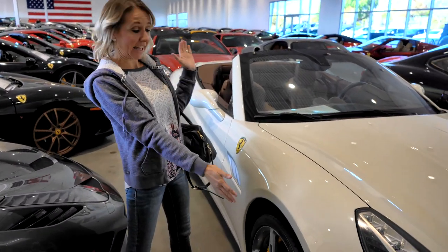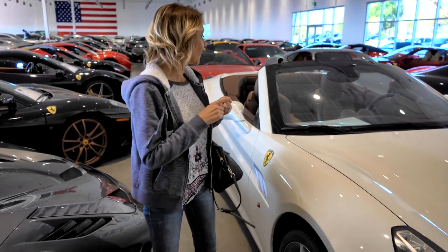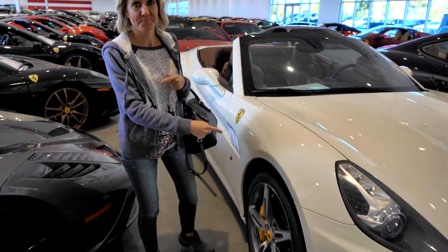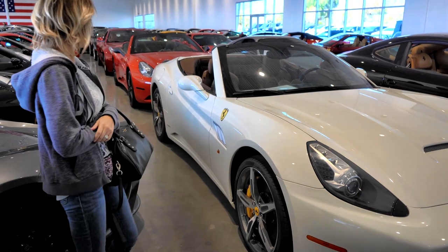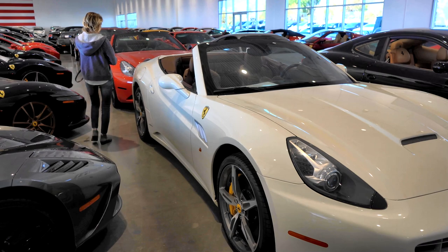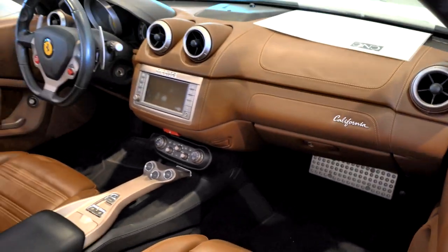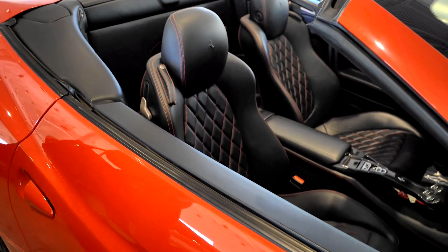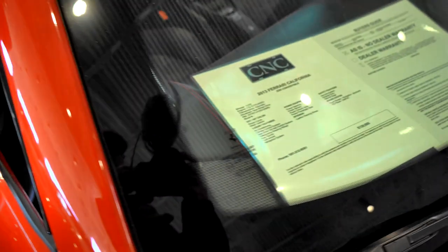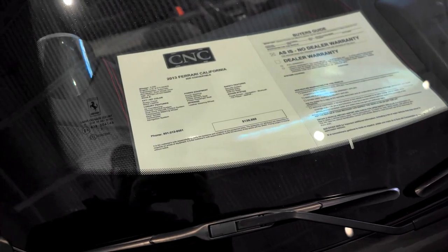This one is more reasonable — it's only a hundred and fifty thousand dollars. It's a 2014 Ferrari California and this is the exact color I want. This one is perfect, I love this paint color. Here's a red one. I love the stitching in the seats. What are they asking for this one? One hundred and forty thousand — it's a 2013 Ferrari California.